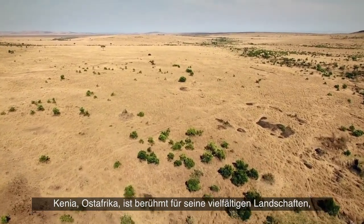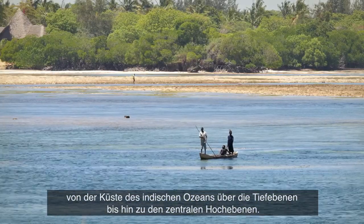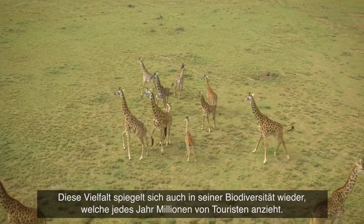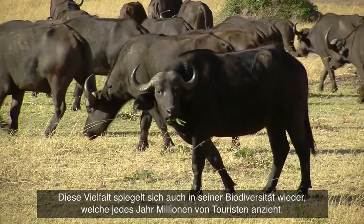Kenya, the Eastern African country, is famous for its diverse geography — from the coast on the Indian Ocean and low plains to the Central Highlands. This richness is also reflected in the country's biodiversity, attracting millions of tourists each year.